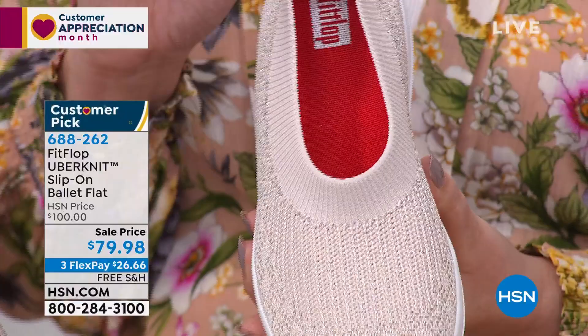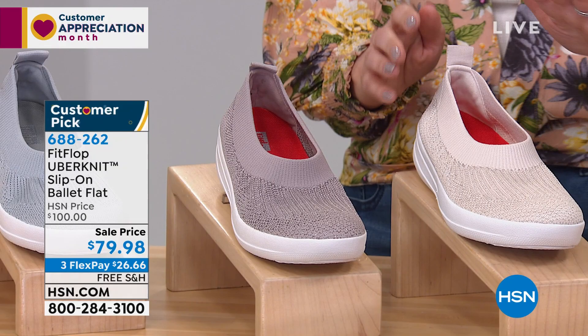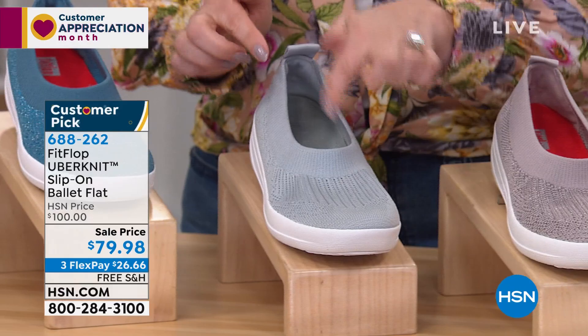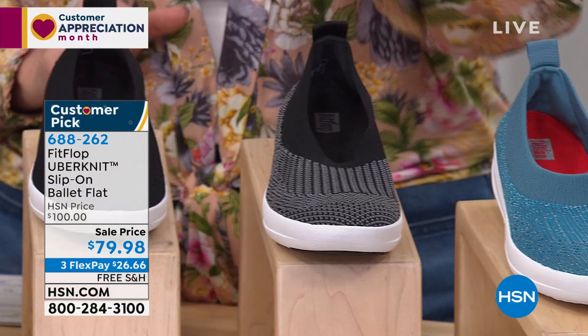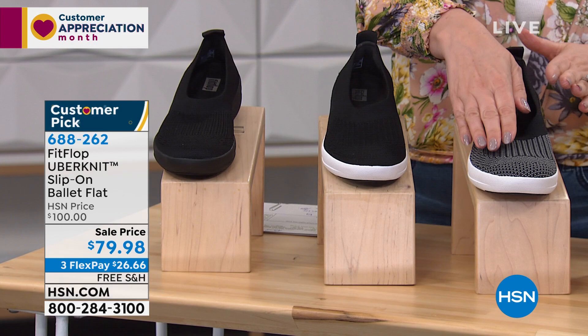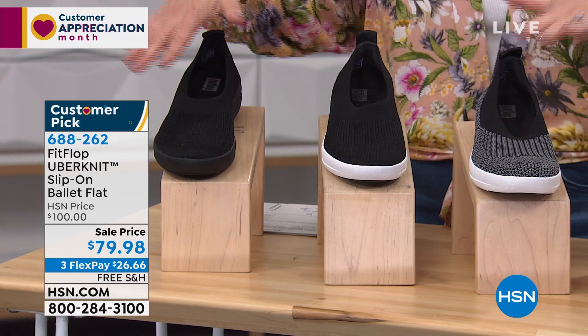I've only got about a hundred left in this color, so let me run through the colors again. You saw the red, then the stone, then the mink — which could be a great neutral depending on your skin tone. This is pearl — pearl has gray in it but no sparkle. Going back to sparkle, this is metallic teal with a little metallic thread woven in. I've got three choices in black: charcoal black, black, and all black. All black has a black sole, black has a white sole, and charcoal has a black band with a white sole.